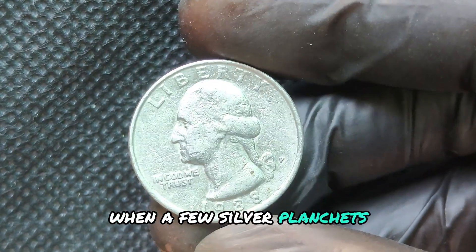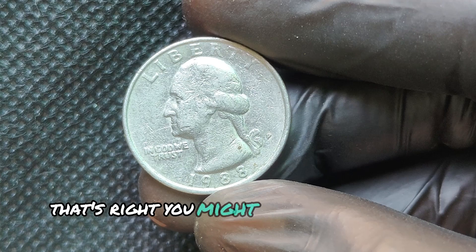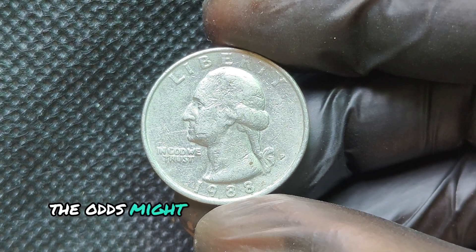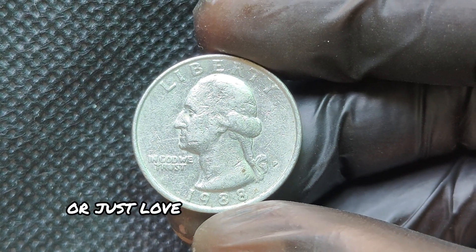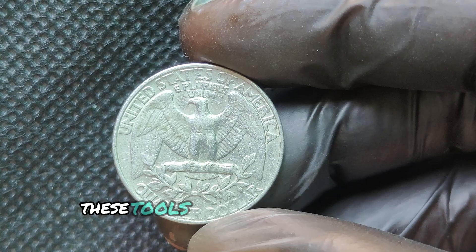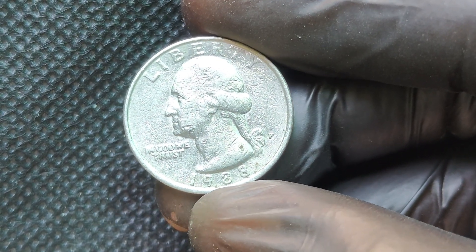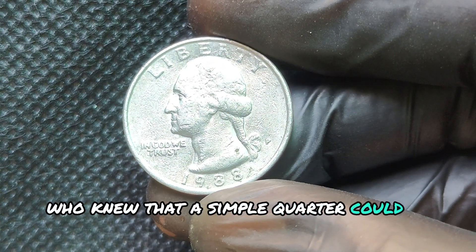If you're a budding collector, here are a few tips for spotting the 1988 P quarter's valuable varieties. Look closely at the rim for any variations, and make sure to check the coin's condition. Coins in mint condition or with unique characteristics are more likely to attract buyers willing to pay top dollar. So there you have it — the 1988 P Mint Mark Quarter Dollar is not just a piece of pocket change; it's a slice of history and a potential goldmine for collectors. If you enjoyed this video, give it a thumbs up and don't forget to subscribe for more amazing coin stories. Do you have a 1988 P quarter? Share your experiences in the comments below.